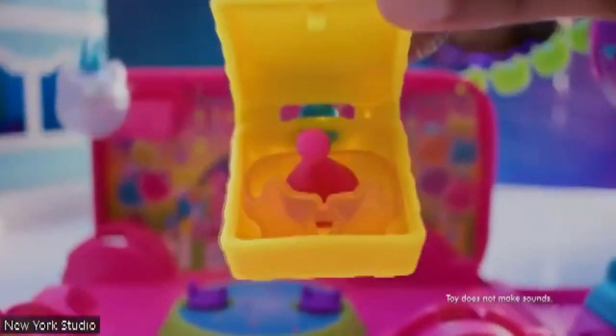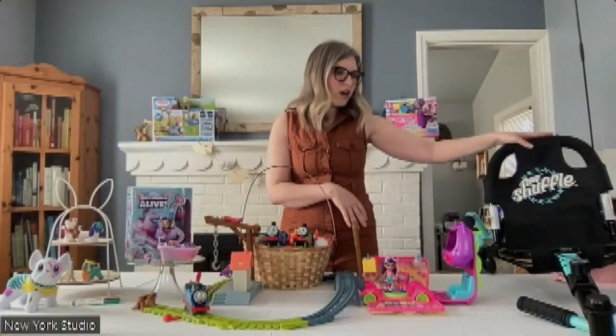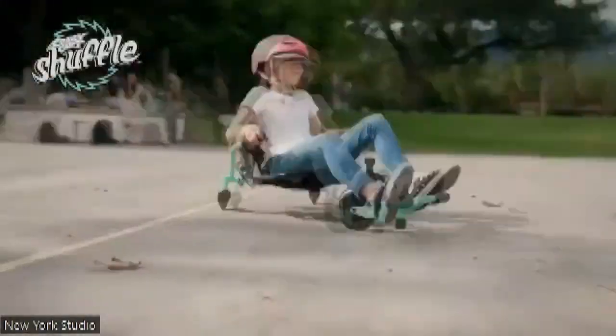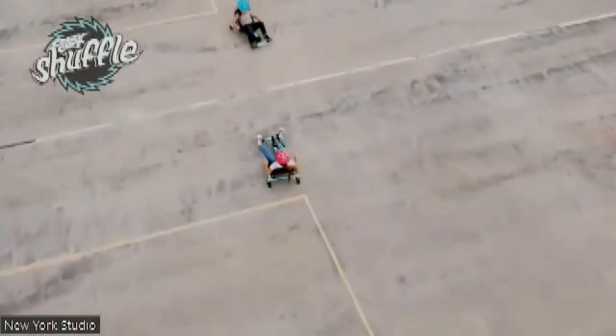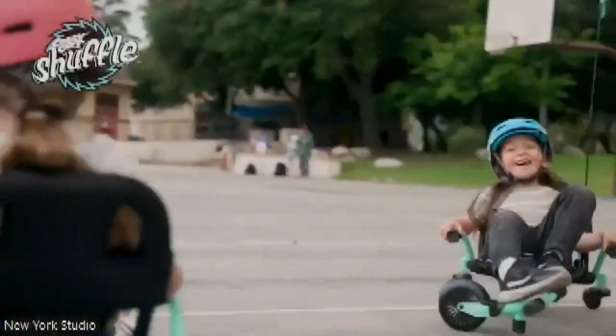$29.99. And then my ultimate must-have for outdoor play is the Crazy Cart Shuffle. This one is for ages four and up. It's got adjustable height, so it's going to grow with your kids. Kids push on their pedals, they're going to start shuffling their feet to pick up speed. Give that drift bar a lift and it's going to send them feeling like they're spinning out on ice — really fun, active outdoor play. Wow, that does look really fun.